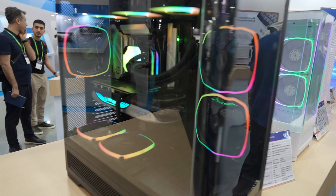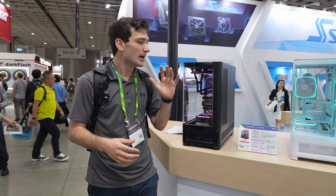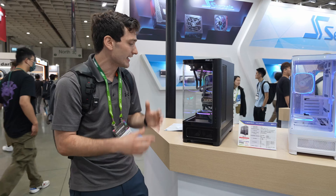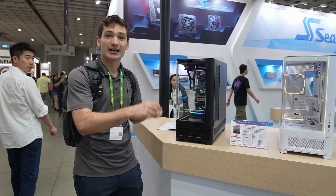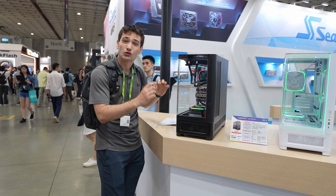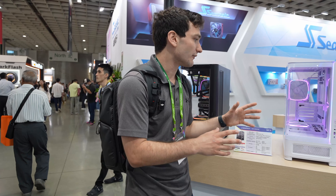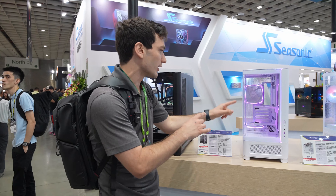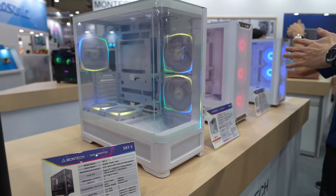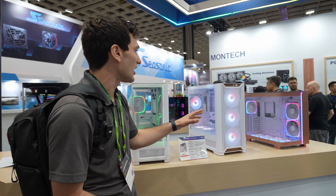Some of the really cool cases Montec is showing off right now are their Sky 3 lineup. Basically they took their K95, which is super popular, and their Sky 2 series and kind of combined them. You're going to get that fishbowl aesthetic with rounded glass, which a lot of people are really into right now. They made it a little bit taller, still allowing for some front intake — it comes with two 80mm fans up front that push air directly into the GPU along with all the other fans you can fit inside.